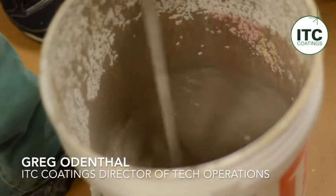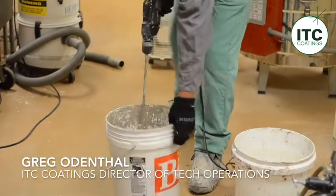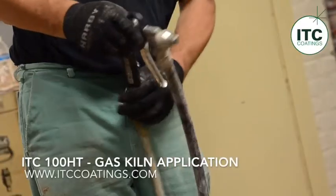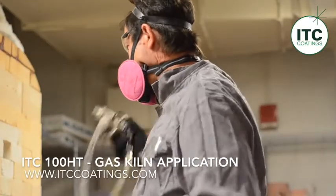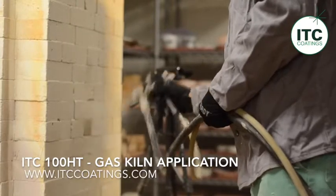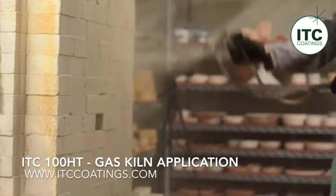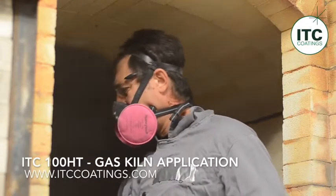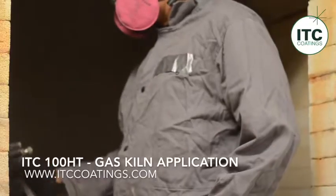In the treatment of the gas-fired and Raku kilns here at NC State University's Craft Center, we are using ITC 100HT and ITC 296A ceramic coatings. All ITC products are water-based, so no solvents are required for dilution or cleanup. On curing, they are environmentally inert and do not require any special handling or disposal. Both ITC 100HT and 296A are mixed at a two-to-one ratio, so one gallon of coating is mixed with a half gallon of water.